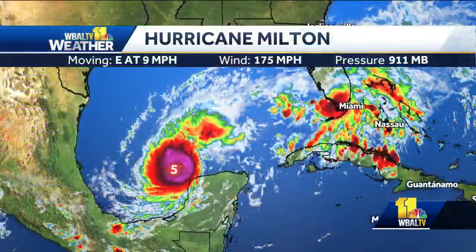This has been a rapidly intensifying storm, and it has now reached the top of the Saffir-Simpson scale. It is a Category 5 hurricane as it's making its way through the Gulf of Mexico.